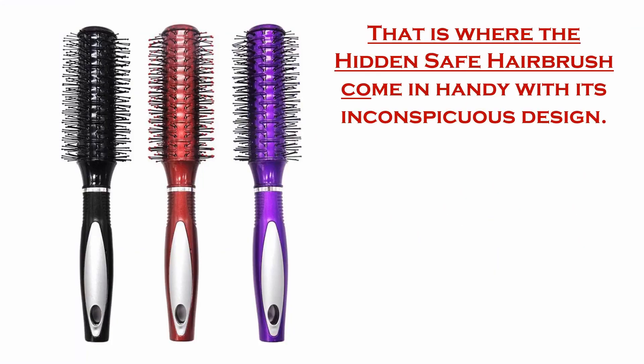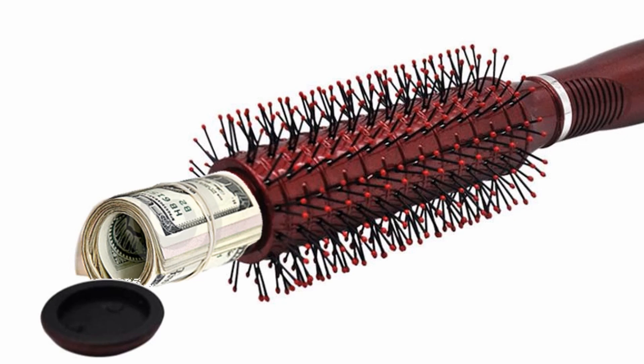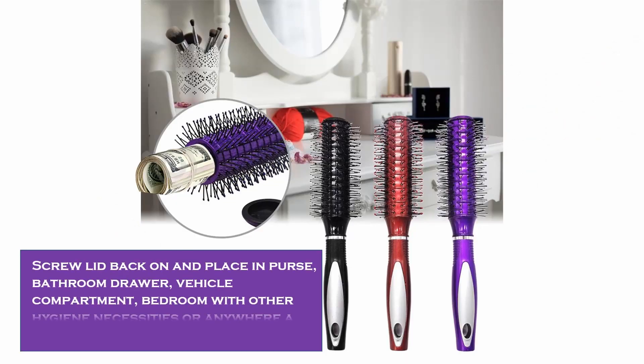That's where the hidden safe hairbrush comes in handy with its inconspicuous design. Just unscrew the lid, wrap your valuables in a paper towel, cloth, or cotton, and secure the hairbrush safe compartment to prevent movement inside. Screw the lid back on,